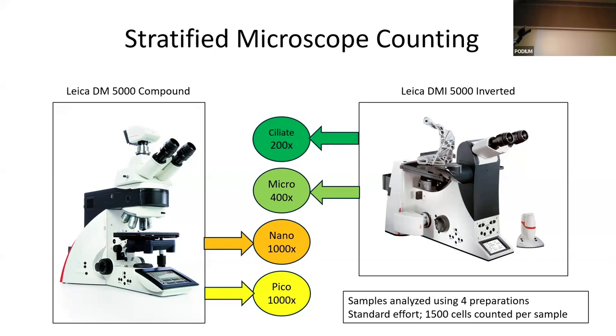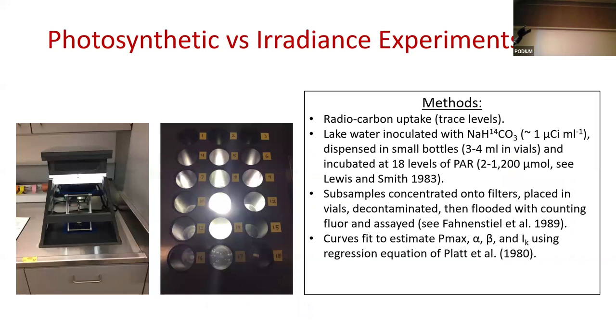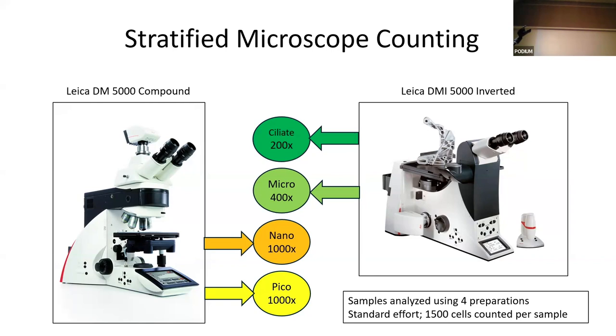We can take all these different counts and concatenate them, put them together like a deck of cards. There is some redundancy between the counts we do, but that's also by design to check whether we're getting everything. So there isn't much we don't see that we can't count and at least try to identify and categorize. Some things may not preserve, so we may not get a chance to identify them, but using standard methods we've used for years, we do pretty well. And we count in excess of 1,500 cells per count.